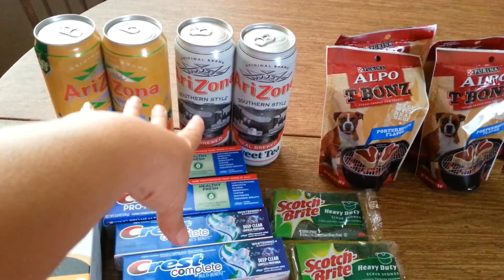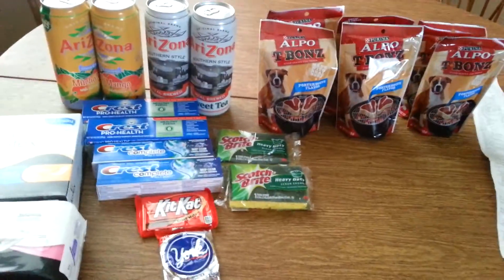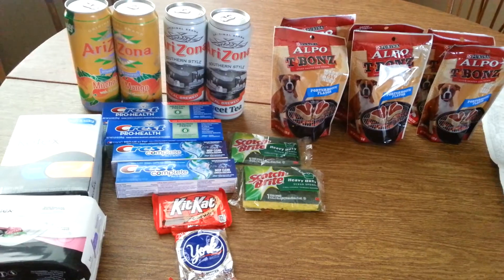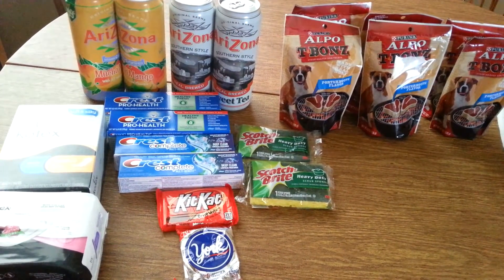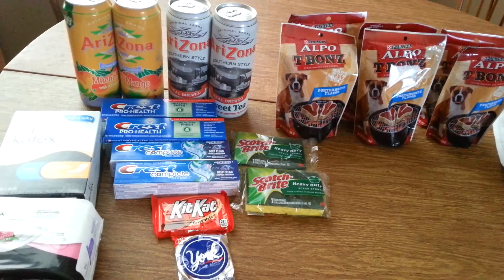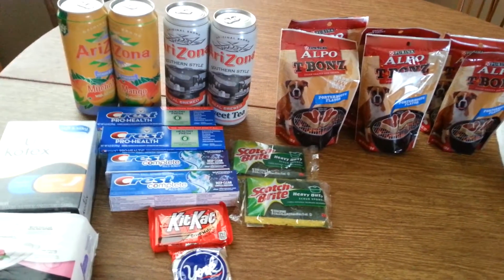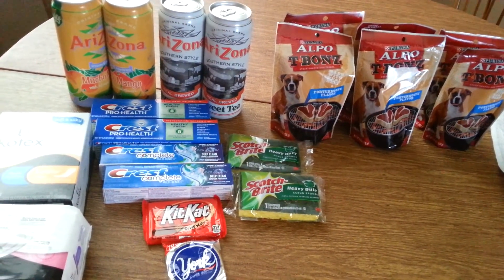I already maxed out on the toothpaste and Arizona Teas. I'll probably get a couple more sponges and look for more dog treats. I hope this Rite Aid haul inspires you to check your Rite Aid ad, get your coupons, start clipping, and do matchups. If you don't know how to shop at Rite Aid, watch Michelle from Michelle's Frugal Living, Scott and Dawn, and HK Sacco — she has a YouTube channel and a blog with deals written out. Happy shopping at Rite Aid, everybody. Thanks for watching!